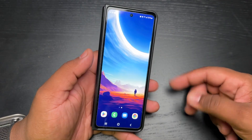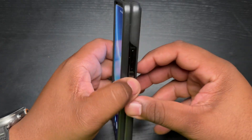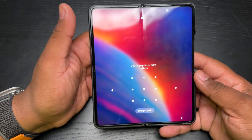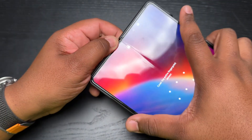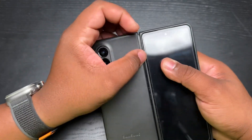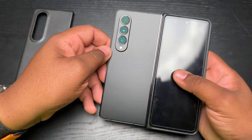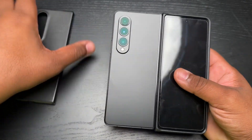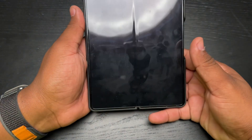If you guys saw my original videos on this phone, you know I initially started with the gray-green color, but due to some issues with that device — sorry for how dirty this is, I do take it to work every day — I ended up having to send it back and go with the black instead. Honestly, the black is a little sleeker-looking to me. The gray-green is a really nice color, but there's just something about the black.